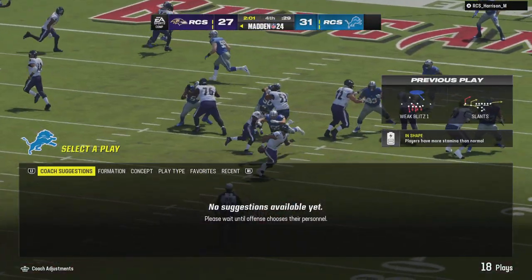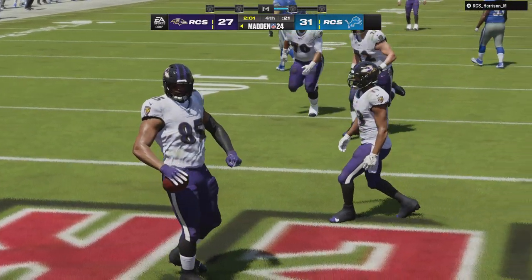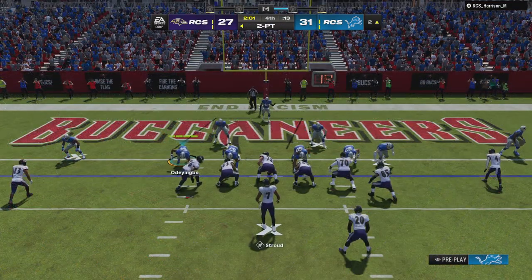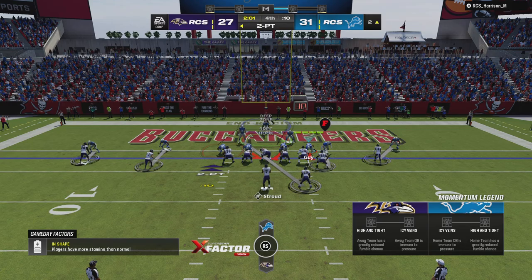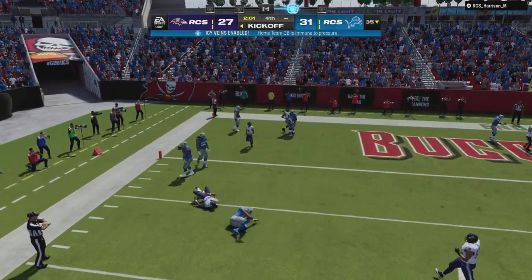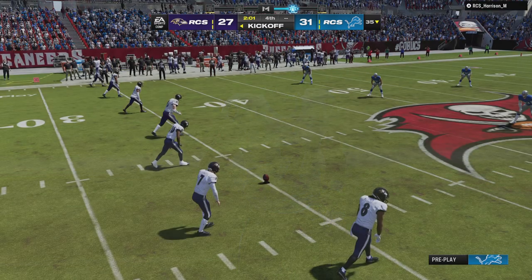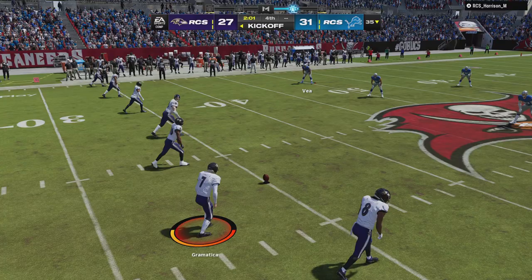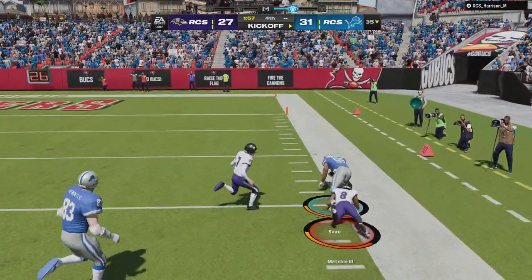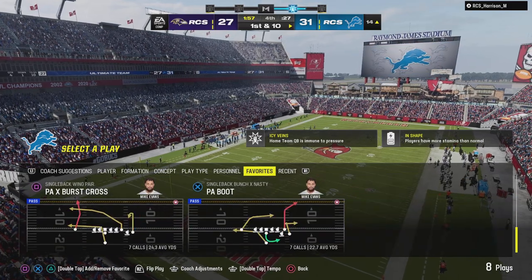Whatever happened to rookie quarterbacks taking time to adjust to the NFL? Four touchdown passes — that's not something rookies are supposed to do with such ease. The Ravens go for the two-point conversion, Stroud chased out left, unable to connect. I wonder if running the ball might be the better way to go — stats over time may bear out that running at least equals throwing it in that situation.